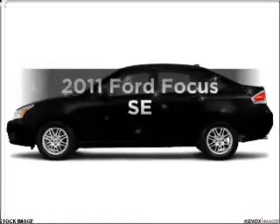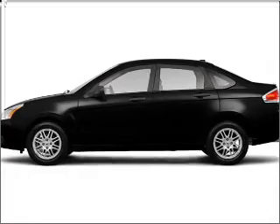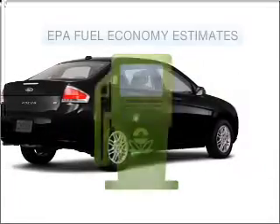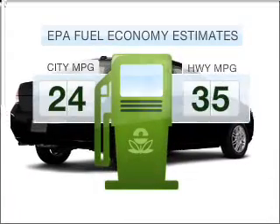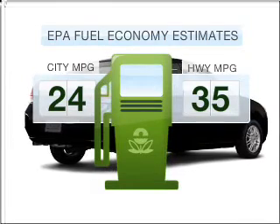Imagine yourself in this 2011 Ford Focus. If you're looking for an automobile with great attributes, look no further. Low emissions and the good fuel economy offered in this vehicle are important to you and to the environment.